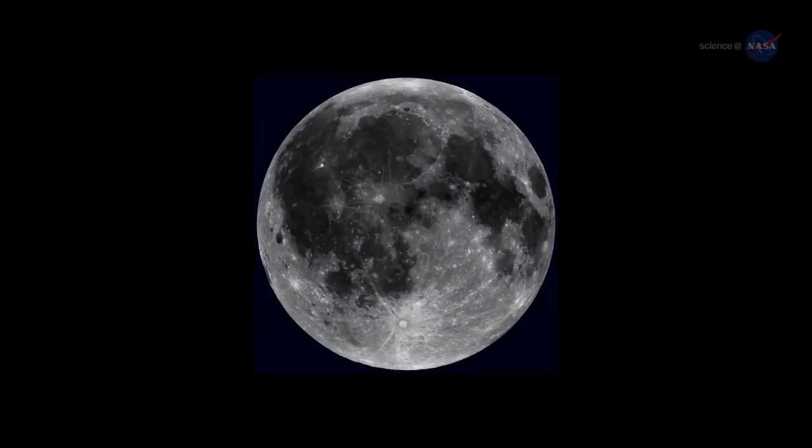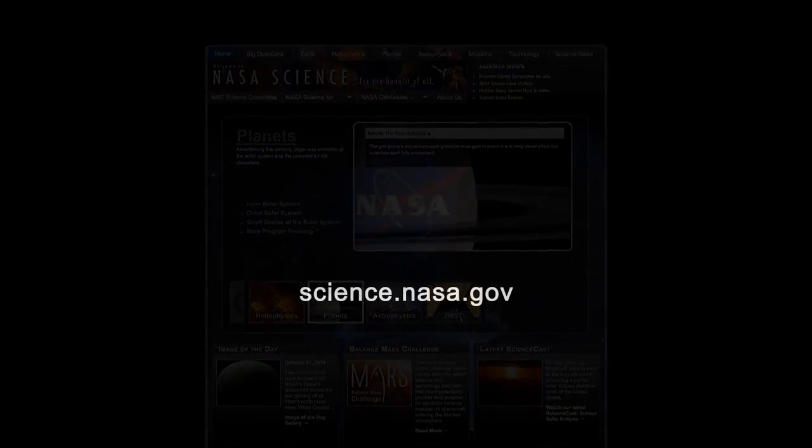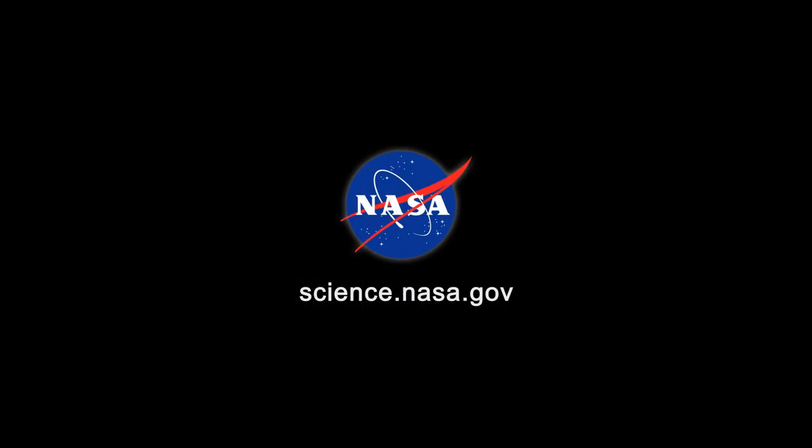Let's go! For more news about volcanoes on the Moon and beyond, visit science.nasa.gov.